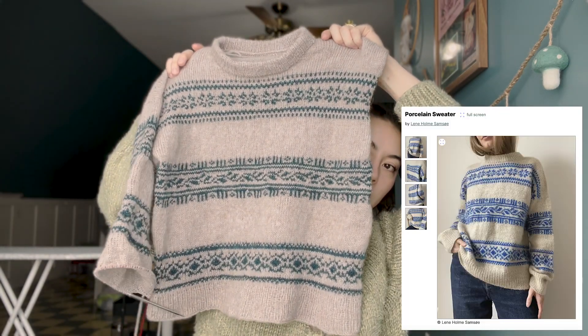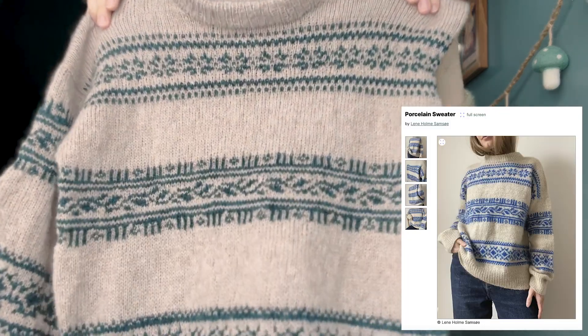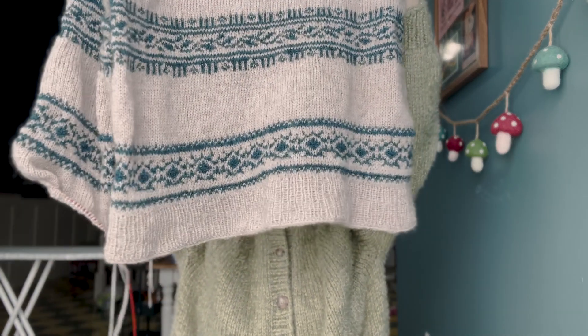My first work in progress is my Porcelain Sweater. As you can see, I finished the body and I'm on the first sleeve. I finished the colorwork for the first sleeve, and I just need to try it on to see how long I need to make the cuff. This project has been quite challenging — I'm a tight knitter and I've been trying to decide how I want to do stranded colorwork.